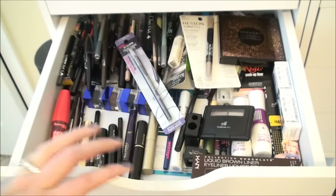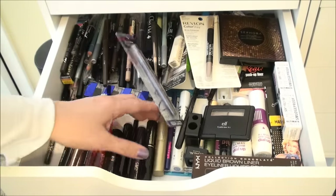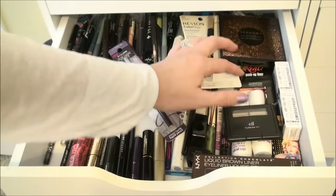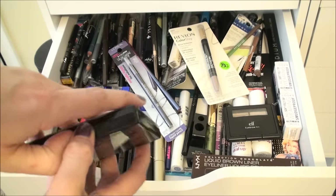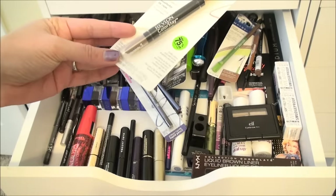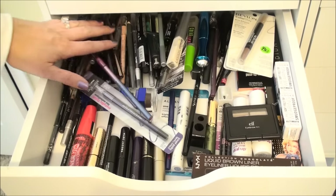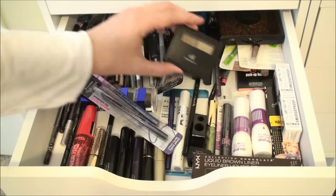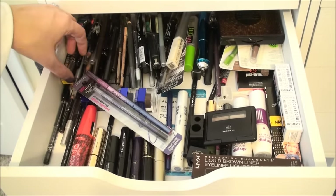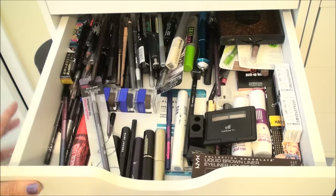Next drawer down is the eyeliners and mascaras and things that I have on hand. I have a couple more mascaras to put in here. Here's some little sample things I need to use up, eyebrow stuff, a random eyeshadow palette — I don't know why I put that in here. I got this thing on clearance a really long time ago and haven't used it, but I'll get to it. Just assorted brow things, eye things, stuff like that. There's too much variety in here for me to even start picking out odds and ends.